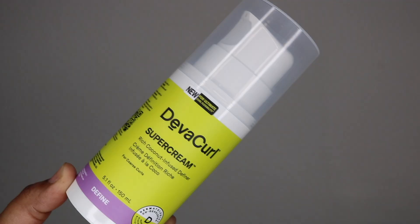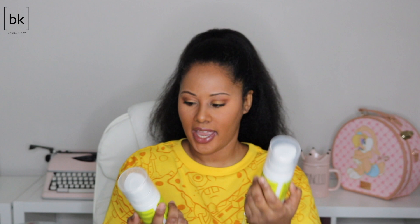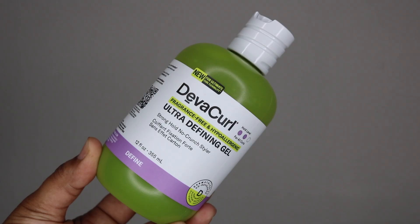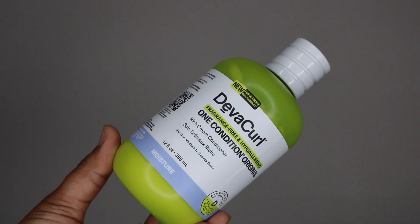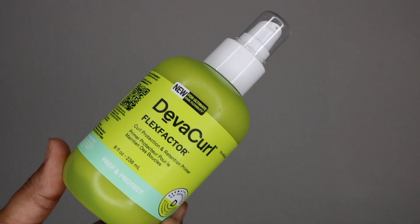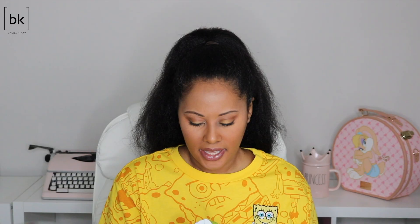The starter kit is good if you want to try their products or want travel sizes — you get at least a three-ounce of each product. From the full-size line they sent me two of their super creams for coarse curls in a five-ounce bottle. They also sent the fragrance-free Ultra Defining Gel, the fragrance-free One Condition original, their No-Poo, their curl and protect retention and primer, and their supreme defining gel.